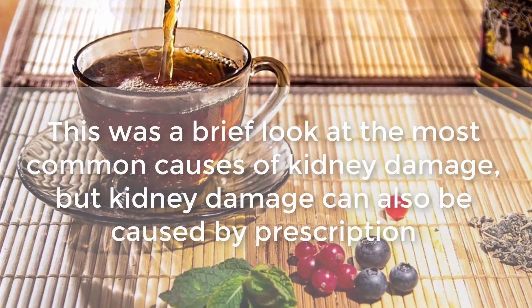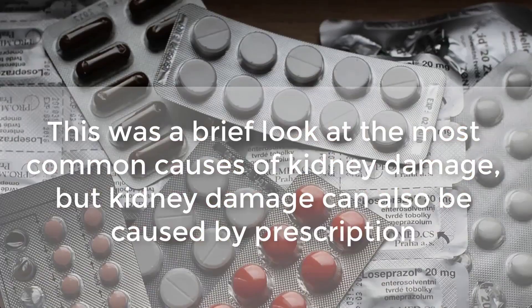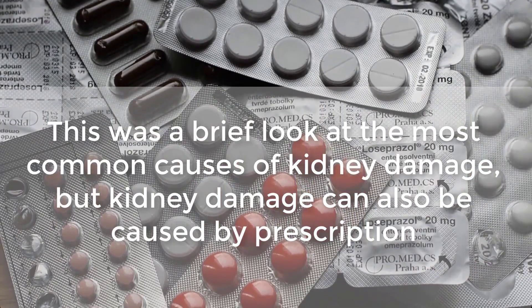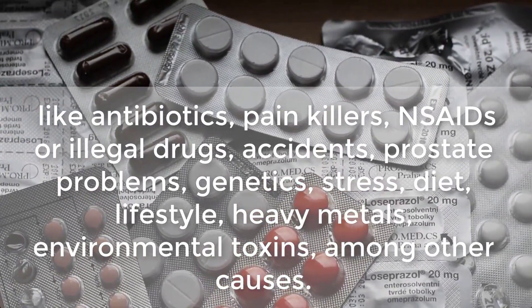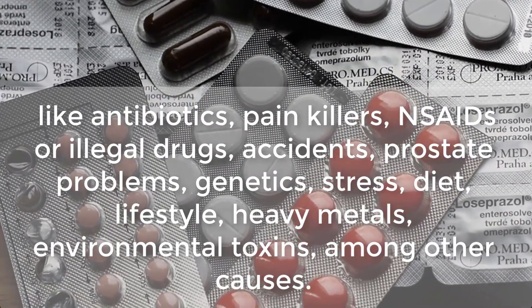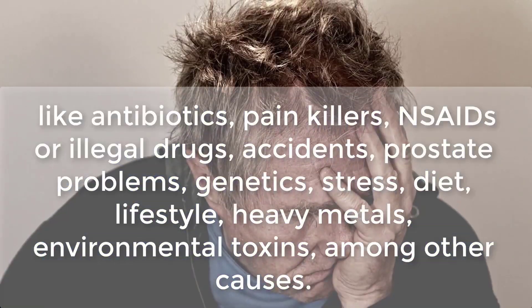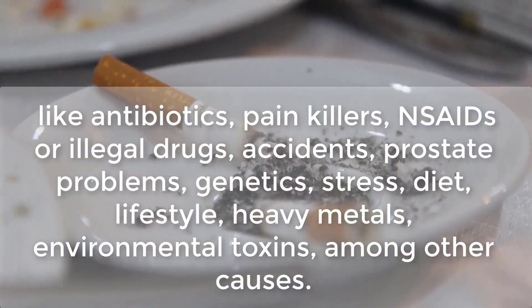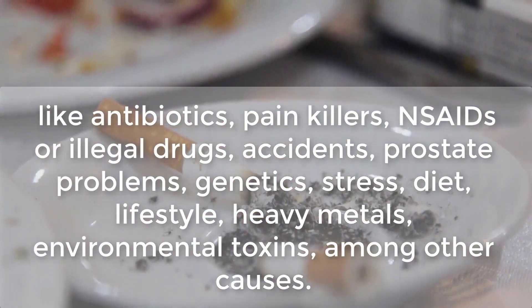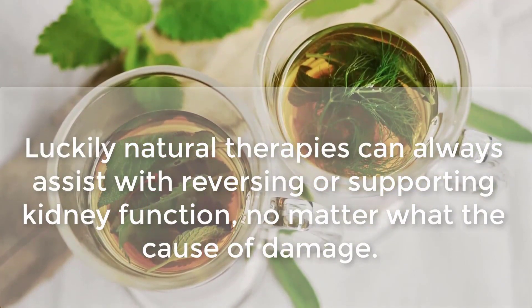This was a brief look at the most common causes of kidney damage, but kidney damage can also be caused by prescription drugs — for example, antibiotics, painkillers, NSAIDs — or illegal drugs, accidents, prostate problems, genetics, stress, diet, lifestyle, heavy metals, and environmental toxins, among other causes. Luckily, natural therapies can always assist with reversing or supporting kidney function no matter what the cause of damage.